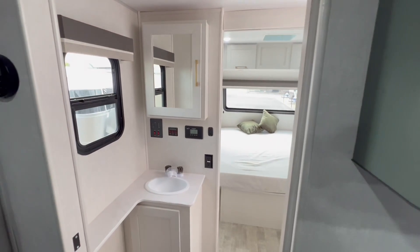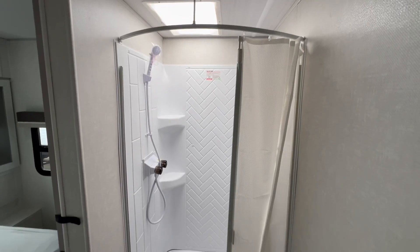And when it's time for personal space, the private bathroom and shower offer just the right amount of room.